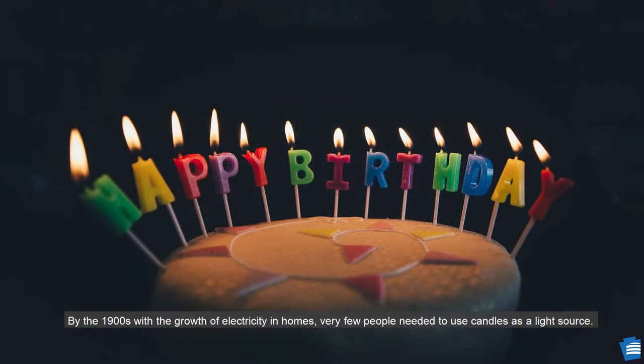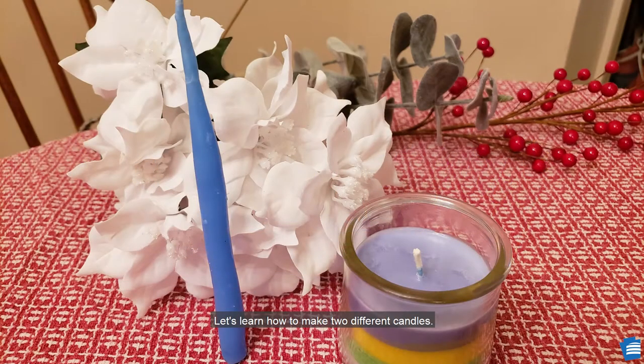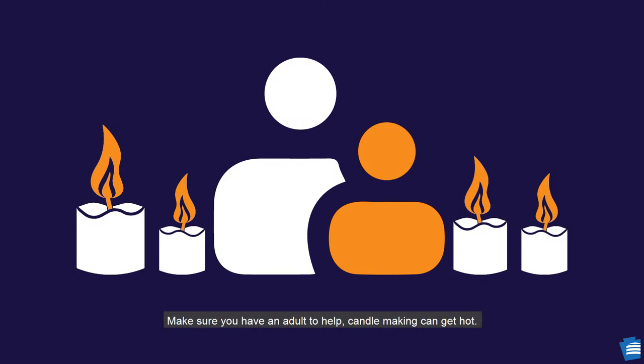By the 1900s, with the growth of electricity in homes, very few people needed to use candles as a light source. Today, we use candles to scent our homes and celebrate our many traditions. Let's learn how to make two different candles. Make sure you have an adult to help — candle making can get hot.